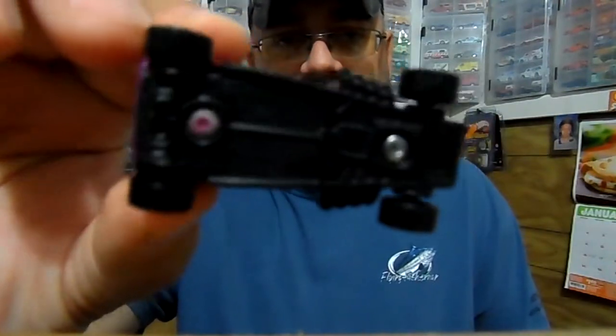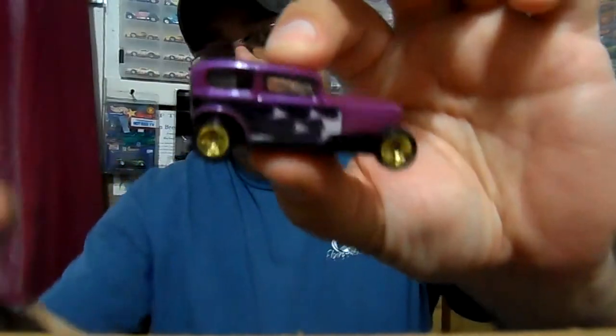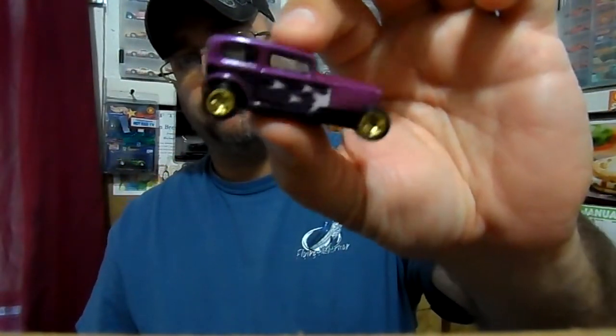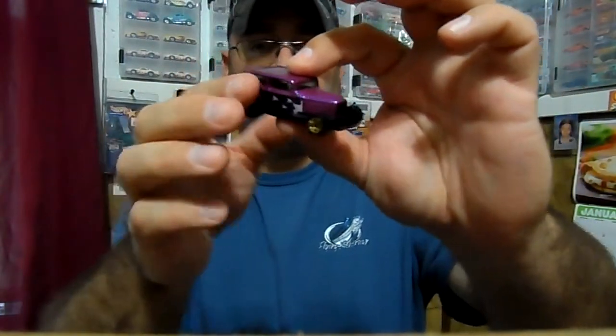But it's pretty nice. It's not tampered with. It's pretty cool, and it's a multi-pack exclusive color.